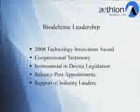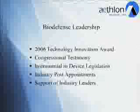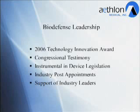We've also established a leadership position in the biodefense field. Global researcher Frost and Sullivan awarded us the 2006 Technology Innovation Award because of our applications in biodefense. I have testified before Congress related to issues on biological weapons, including the use of the Aethon hemopurifier as a treatment countermeasure. We have been instrumental in device legislation, specifically the expansion of the definition of countermeasure to now include medical devices.